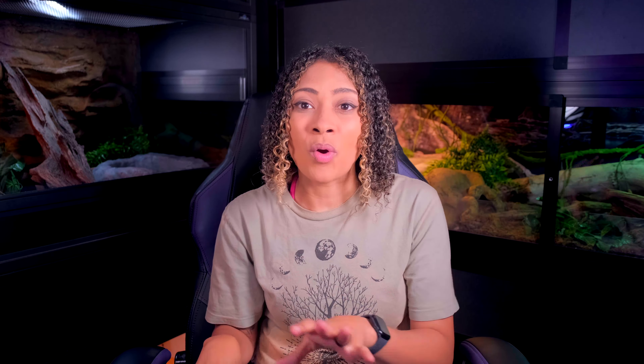That is all I have for this week's video. Hopefully you enjoyed it and found it informative, especially if you are looking to get a reptile that's a little more challenging than the more popular options.